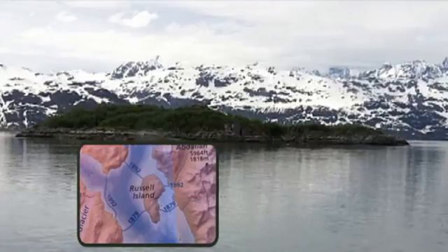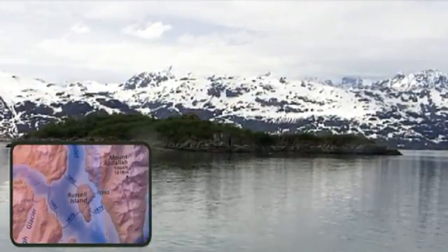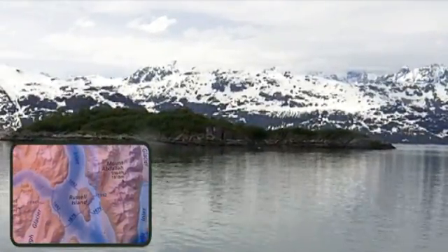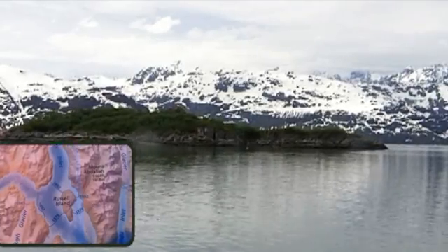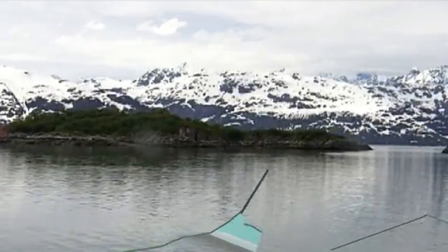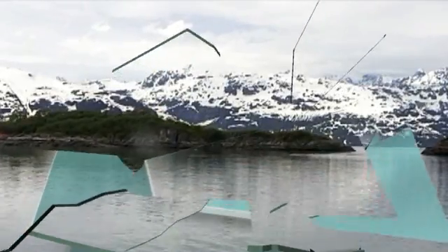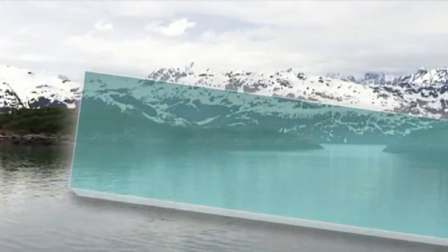Coming up to an island. When John Muir explored this area in the 1800s, Randall Island — only a tip of it was out. Most of it was covered completely by a glacier that stretched from where we are right now, out in the middle of the water, over to the mountains on both sides — about five miles across this glacier.